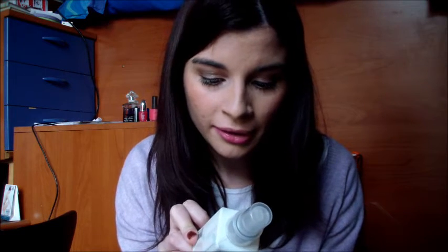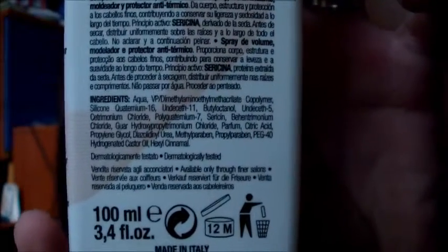Secondo prodotto per i capelli che sto utilizzando molto è questo della Framesi. Ho finito la spuma quindi la vedrete nei prodotti finiti. È un Eye Treatment Line, uno spray volumizzante, modellante, protettivo antitermico. Lo utilizzo vaporizzandolo su tutti i capelli bagnati prima di andare col phon. Da quando utilizzo questi prodotti termici non ho più le punte rovinate, i capelli sono molto morbidi, molto lucenti e quindi è uno spray che mi piace. Ha parabeni — non avevo controllato l'INCI ma sì ce li ha. Sono 100 ml, 12 mesi dall'apertura. Dura veramente tanto come prodotto, è professionale, ve lo consiglio se i vostri parrucchieri ce l'hanno nel loro centro.